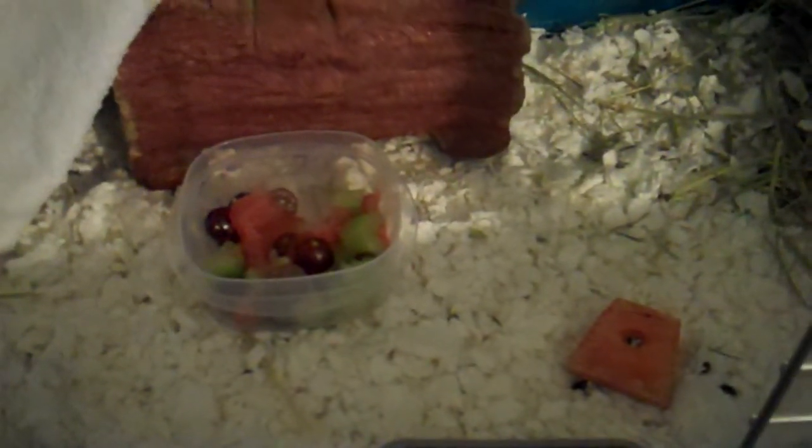If you watched my last video, you saw that I had guinea pigs, so I'm going to do a little cage tour. If you didn't catch the last one, that's okay. I have to make a deal with you guys, but let's do the cage tour first.